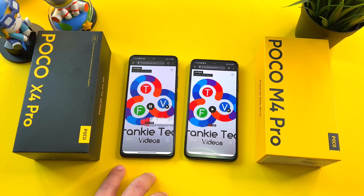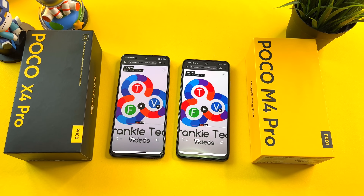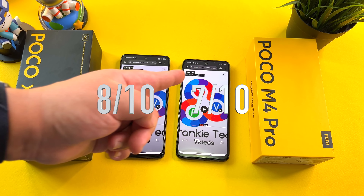On vibration motors, there is quite a step up between these two devices, with the M4 Pro having a little bit more nuance. But overall, the vibration motor is pretty mid-range for both phones. You'll have solid comms including Bluetooth 5.1 versus 5.0, and NFC is included as well. The big difference is that the X4 Pro is a 5G phone, so you'll be able to connect to the 5G network with this device.